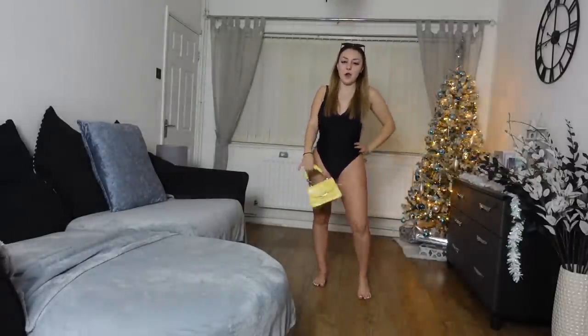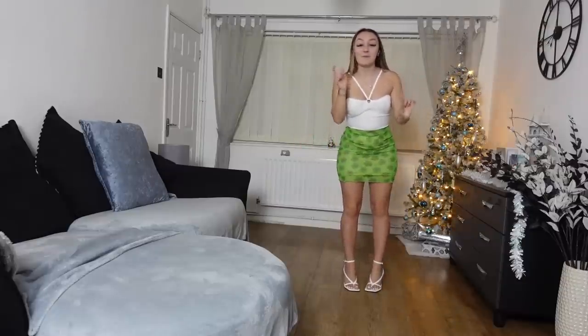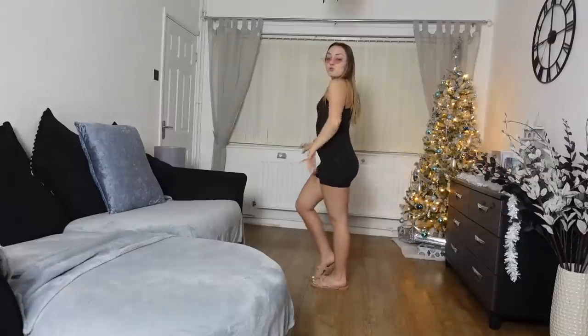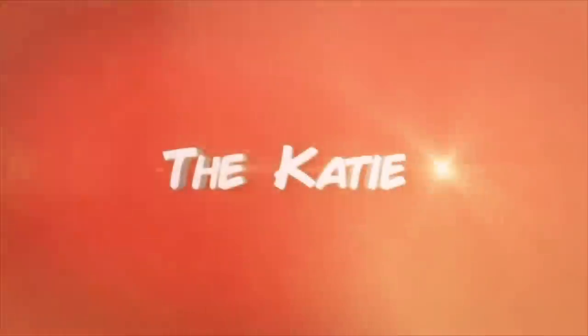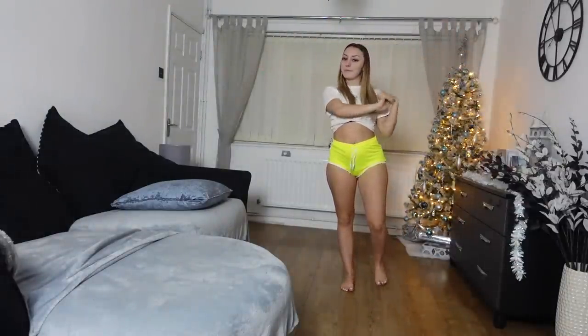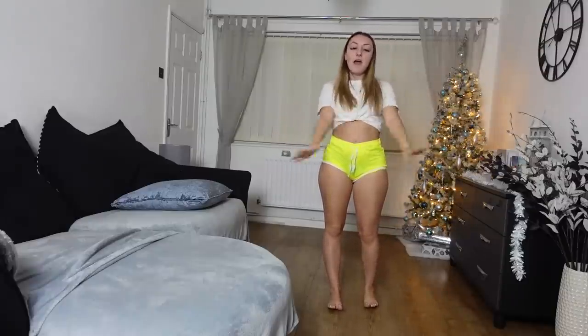I got the last pair of white and I was over the moon and they didn't disappoint! Hi guys, welcome back to my channel. Today I am collaborating with Yoins and I'm coming at you with another try-on haul. I've got five super cute outfits to show you, so let's get straight into the first one.